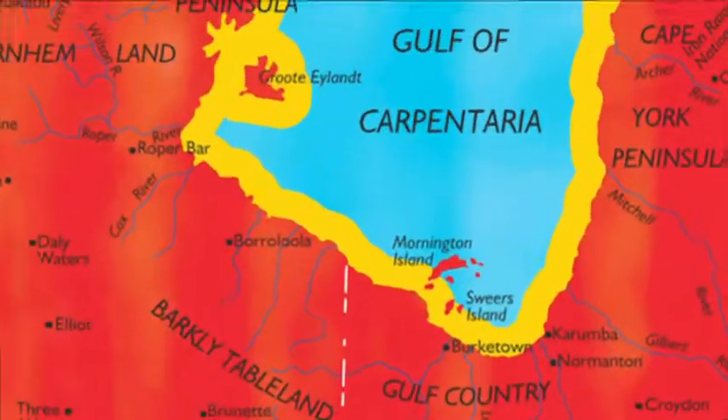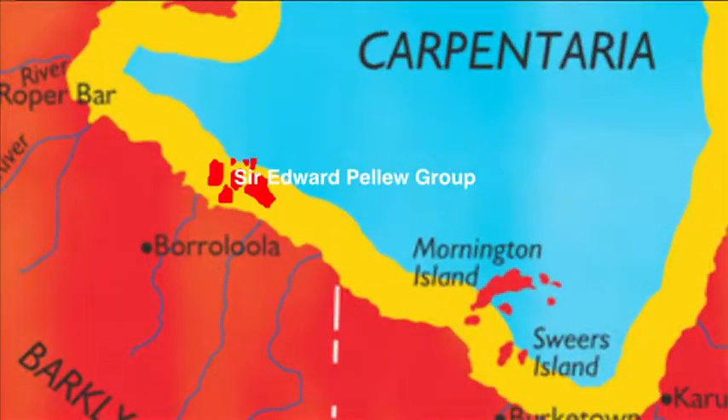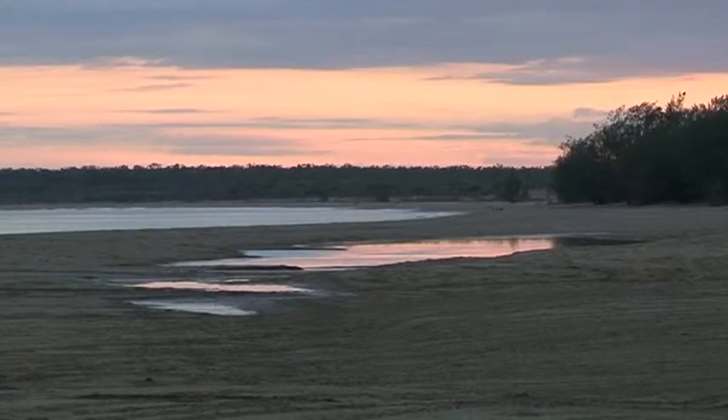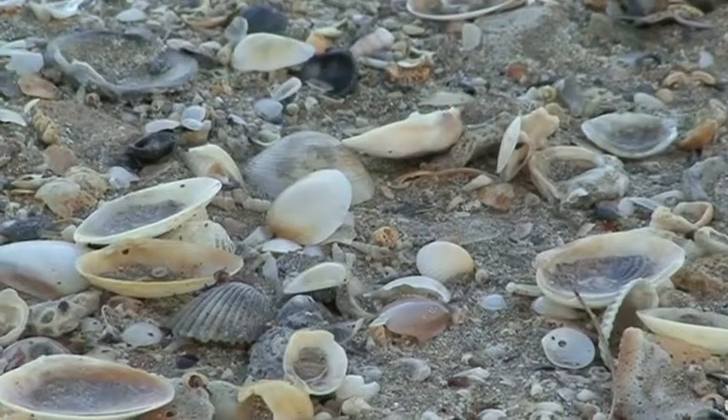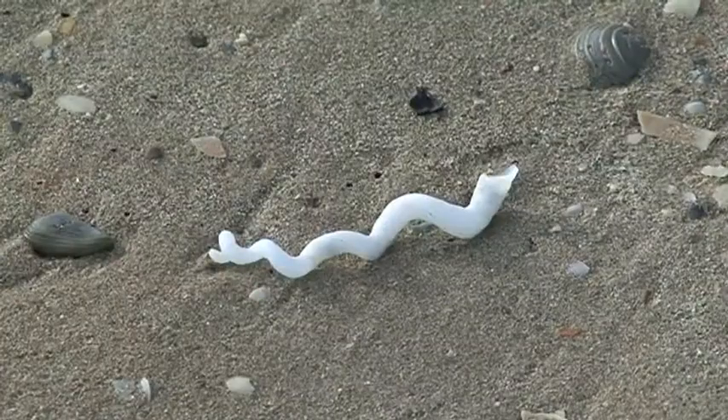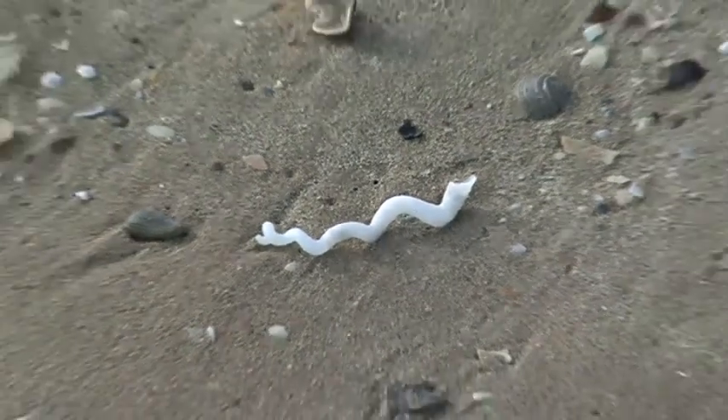Gulf Country, Northern Territory. Just off the coast of Borrolula is the Sir Edward Pellew group of islands, the westernmost of which is called West Island. It's a pretty island that remains relatively untouched by humans, and it's also the scene of just one of the collaborative ventures the NT government is undergoing throughout the Territory.